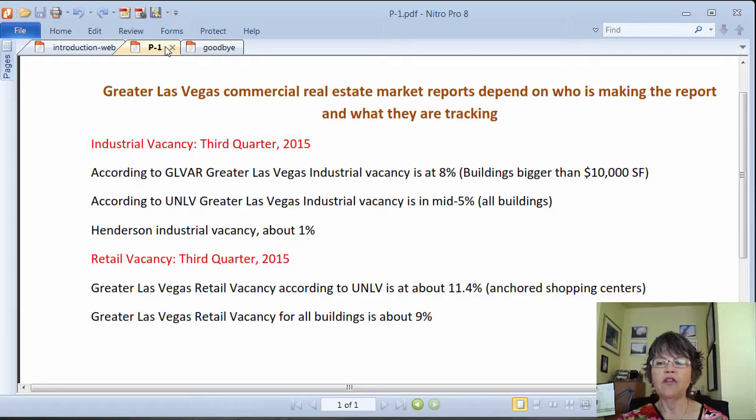As it comes to retail space, while the vacancy rates for anchored retail centers, which is how UNLV tracks retail sector vacancies, stands at about 11.4%, but the total retail vacancy of anchored and unanchored retail centers hovers around 9%. Even with these vacancy rates, it is becoming difficult to find space in better retail areas with higher foot traffic around UNLV, parts of downtown Las Vegas, Summerlin, or Eastern Street in Henderson.